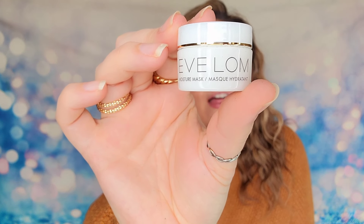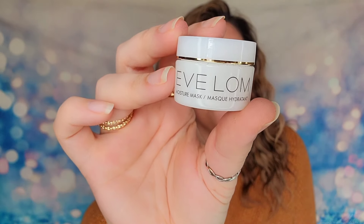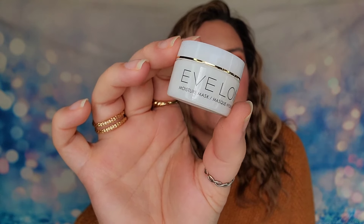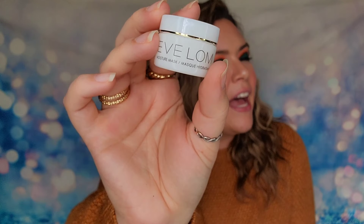There is also a moisture mask from Eve Lum — 8 ml of product. I've tried these before and I do think they're very nice. Again, another brand with a very high price tag. They're great, I just don't know why they need to be so expensive.